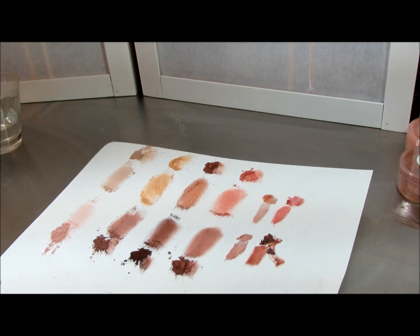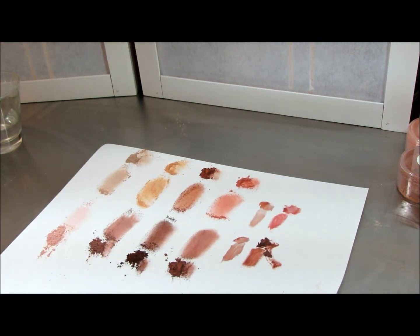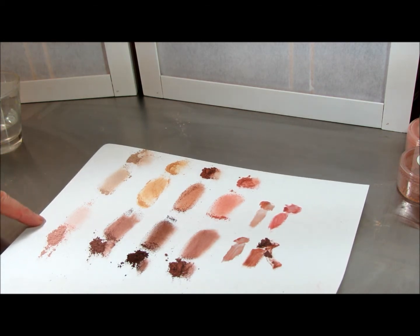Good morning. Kathy Atrushin of Color Cosmetics, and we're going to show you the difference today between our two fall collections. We have fall collection one and fall collection two.